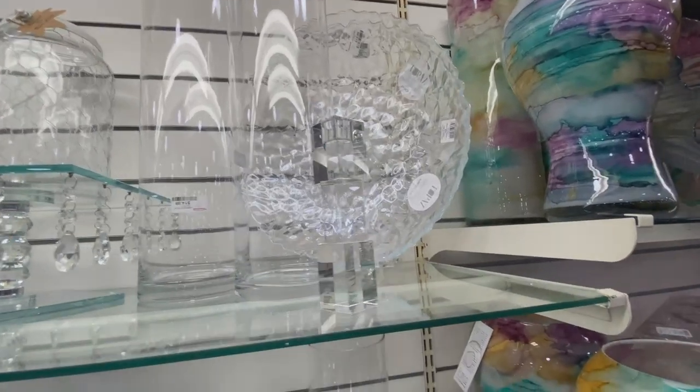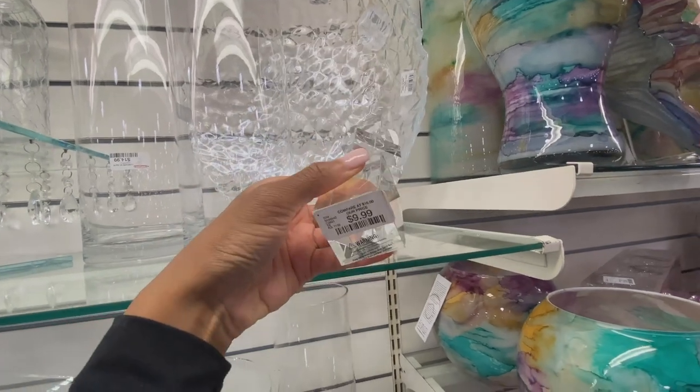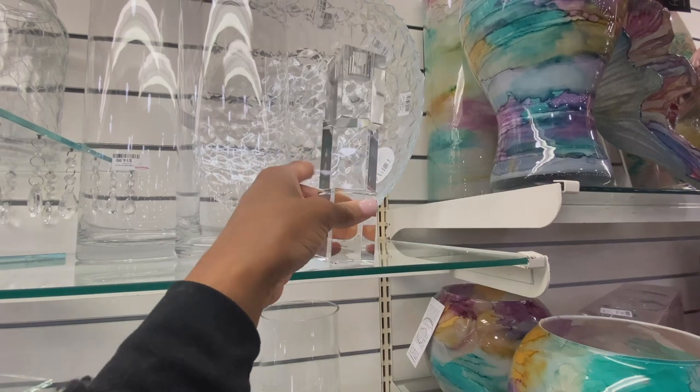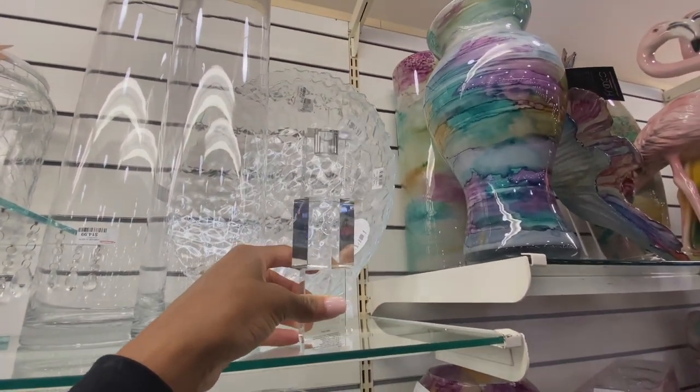Now I know I just said I'm trying to eliminate the glitz and glam in my room — but these are $10. This is like $50 at Z Gallery. I might have to get one of these. So I'm also going to add this and this to the mix.